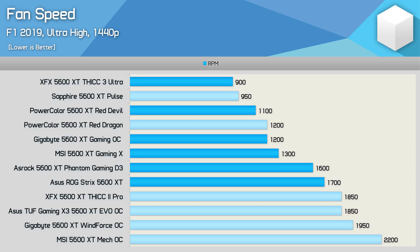Looking at default fan speeds under load, the XFX Thick 3's two fans were spinning at just 900 RPM — the lowest of any 5600 XT model — which explains its warmer temperatures. The PowerColor Red Devil's fans ran at just 1100 RPM, while the Gigabyte Gaming OC was at 1200 RPM and the MSI Gaming X at 1300 RPM. The ASRock Phantom Gaming D3 hit 1600 RPM, still very quiet. The ASUS ROG Strix ran the highest RPM, and combined with optimized voltages and a large cooler, it delivers a strong out-of-the-box result.